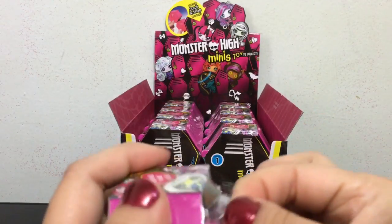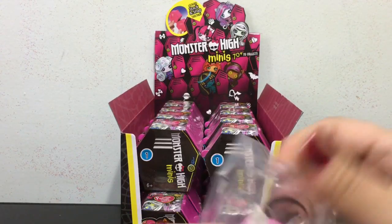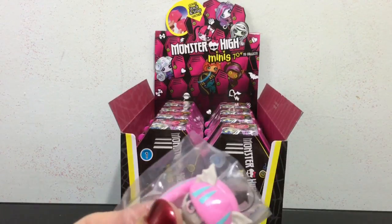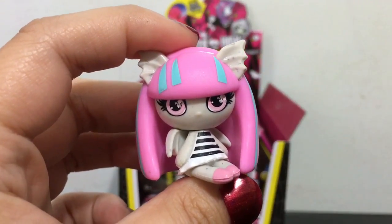Oh yay, we got Rochelle! This Rochelle is also one of the original ghouls, which is a common one. She looks super adorable. So far two awesome characters.